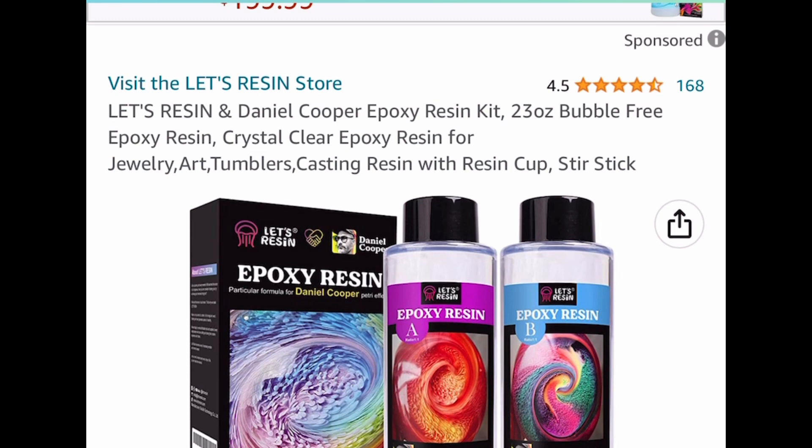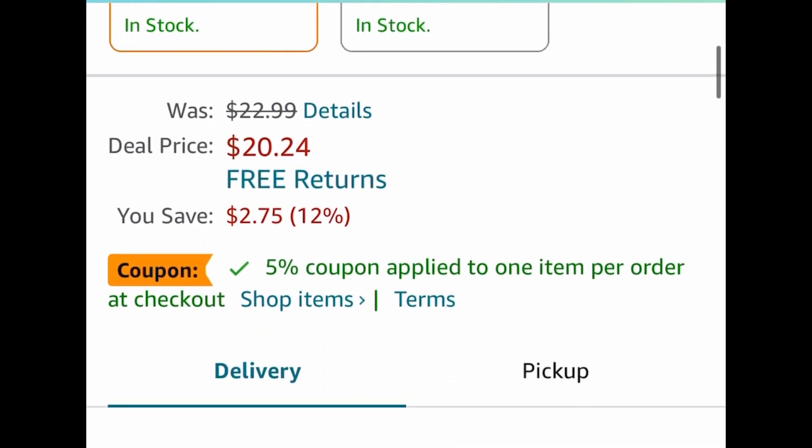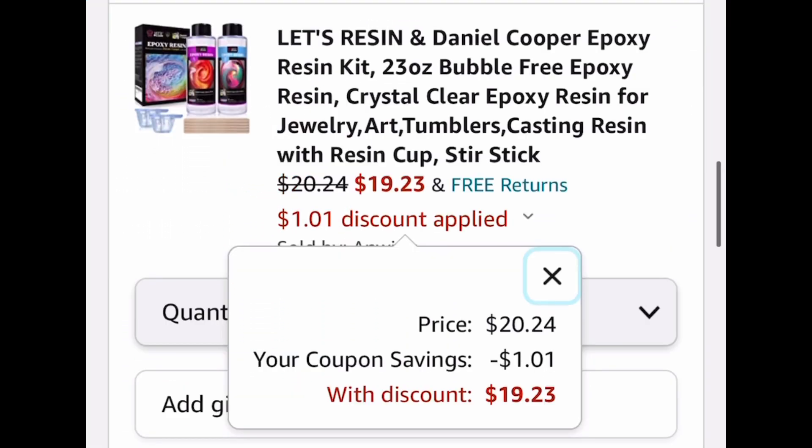Resin was requested and I did look for that gallon deal we had a while ago — it just didn't make it back. But here we have this epoxy resin kit, currently priced at $20.24. Clip that coupon and drop it down to $19.23.